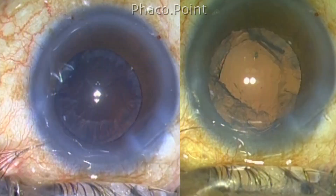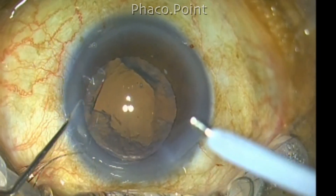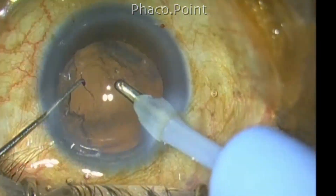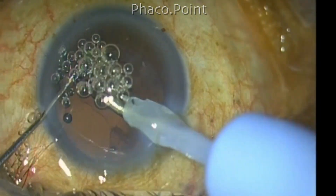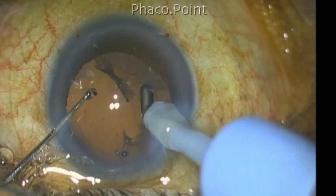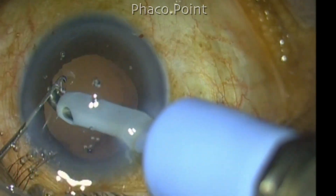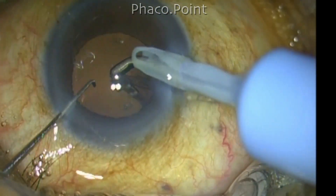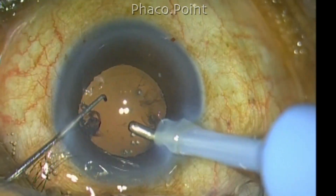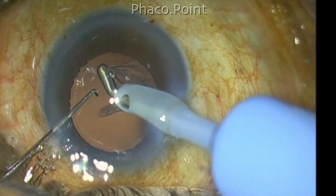This increased visibility is definitely going to help you clean up the cortex in a much better fashion. Cortical aspiration is done under very good visibility against the red glow. Note that with an external source the entire field becomes yellow due to the yellow LEDs in this instrument. This will not happen if you have a high-end operating microscope that provides stereo coaxial illumination.